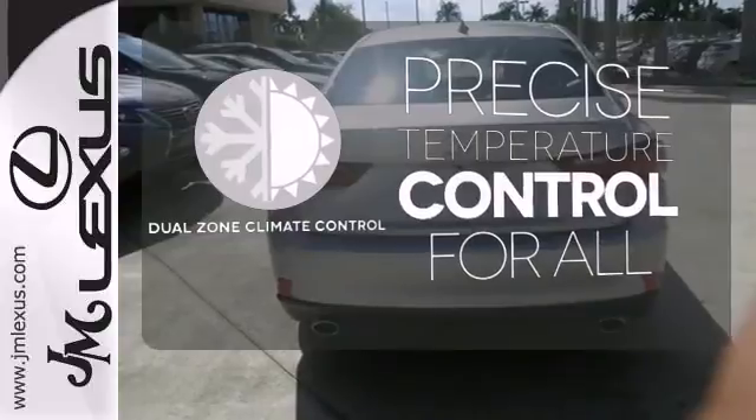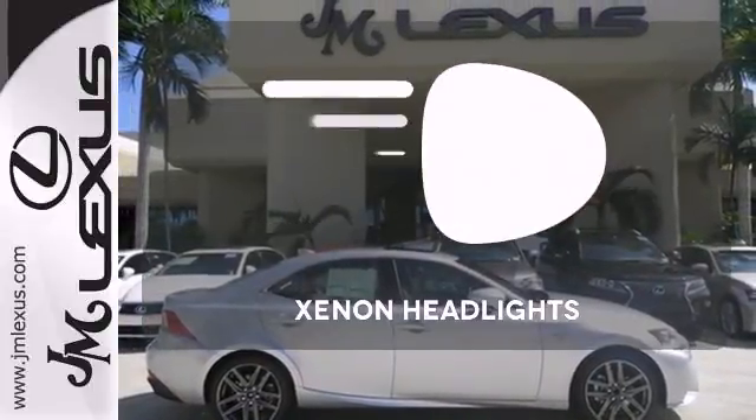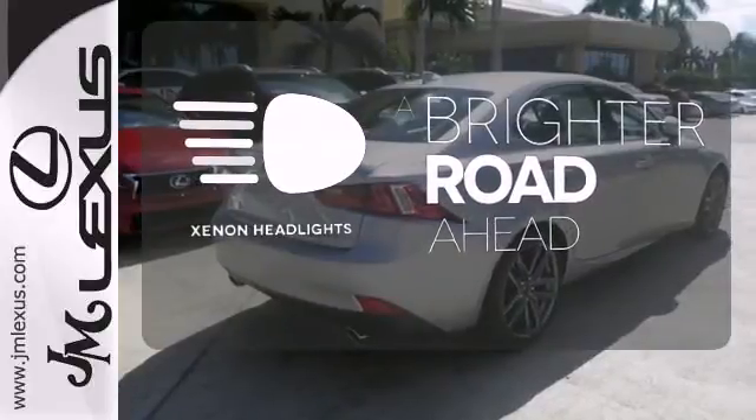No one will complain about the temperature with dual zone climate control. You don't have to put your life on hold when you have Bluetooth. The Xenon headlights shine brighter for better visibility.